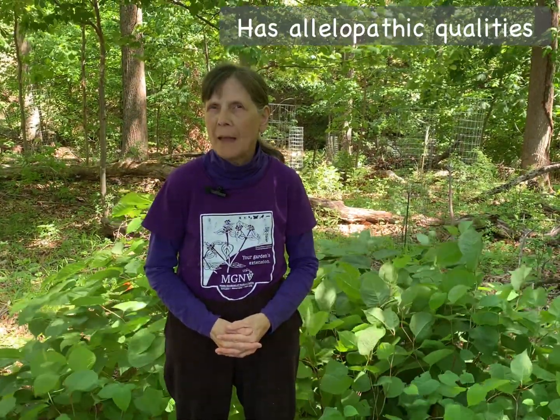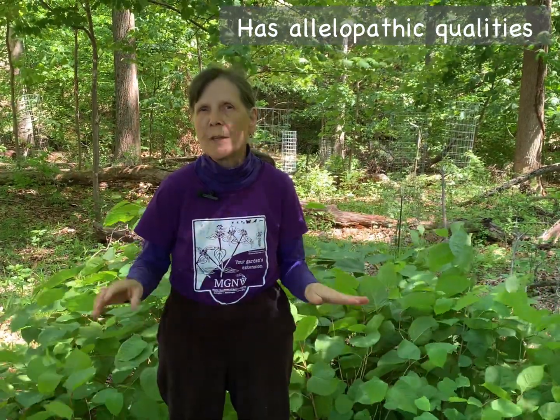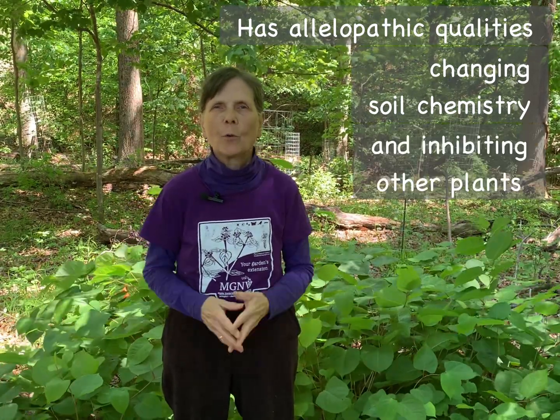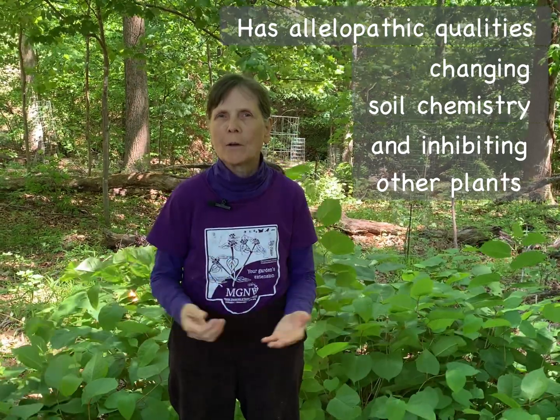In addition, Japanese knotweed has allelopathic qualities. It can send chemicals into the soil, changing the soil chemistry and inhibiting the growth of other plants. When it does that, creating a monoculture, the native plants that are needed to support our wildlife will not be able to grow successfully.